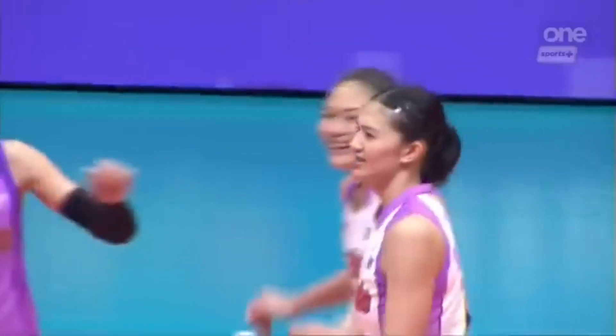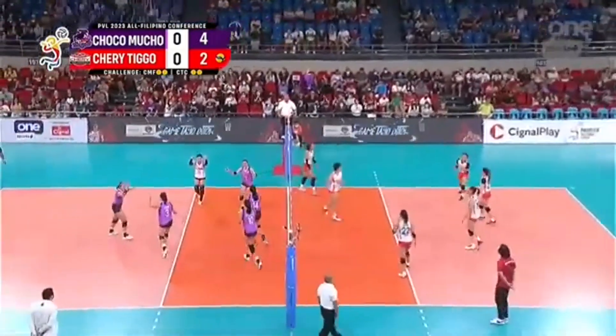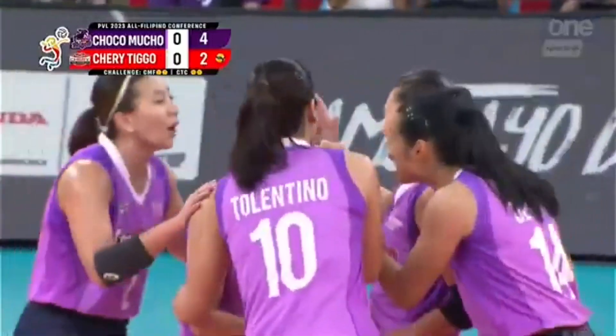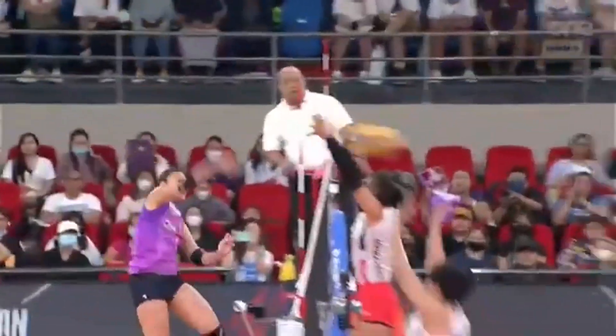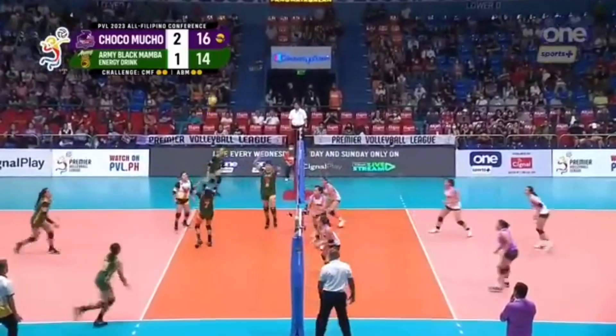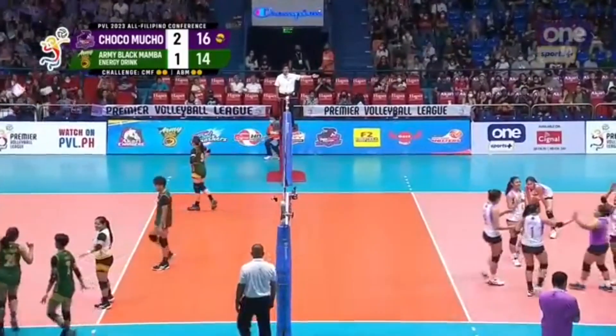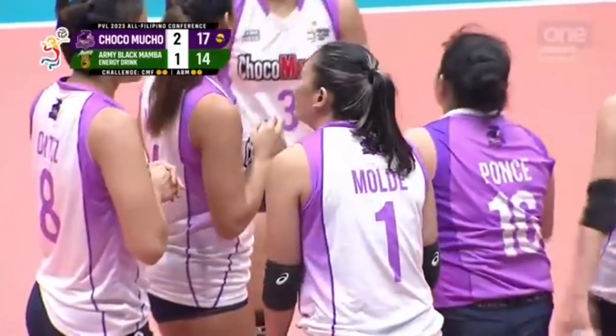Going down the line to Bino. Flying Titans. Wong. Molde, her first touch — Molde hits the spot with her first point. That was a good direction. And it is ended by Isa Molde.